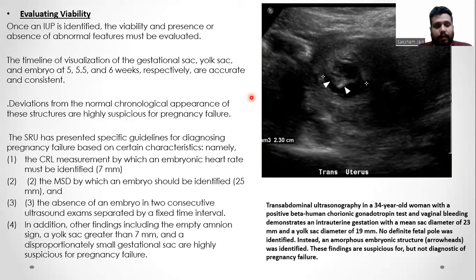The Society of Radiologists has presented specific guidelines for diagnosing pregnancy failure based on certain characteristics: namely a CRL of 7 mm by which embryonic heart rate must be identified, and a mean sac diameter of 25 mm by which an embryo should be identified. The absence of an embryo on two consecutive ultrasound exams separated by a fixed time interval is also diagnostic. In addition, other findings including the empty amnion sac sign, a yolk sac greater than 7 mm, and a disproportionately small gestational sac are highly suspicious for pregnancy failure.